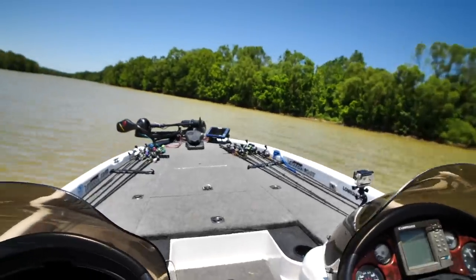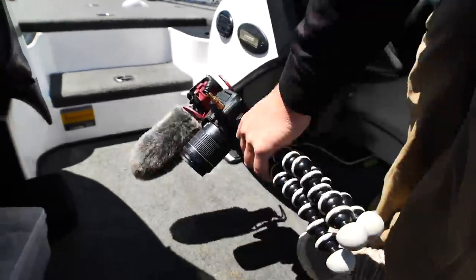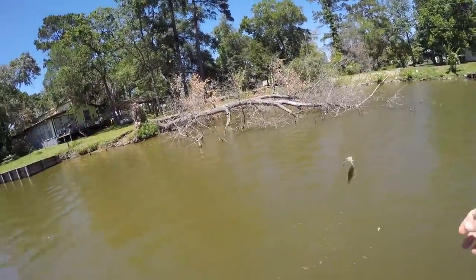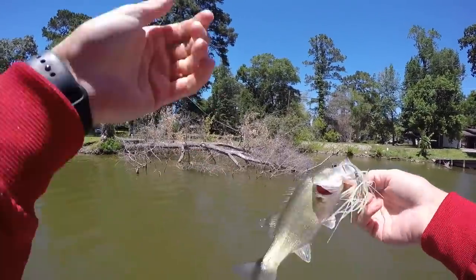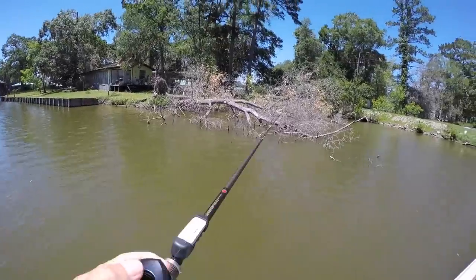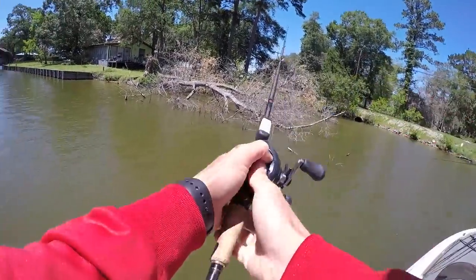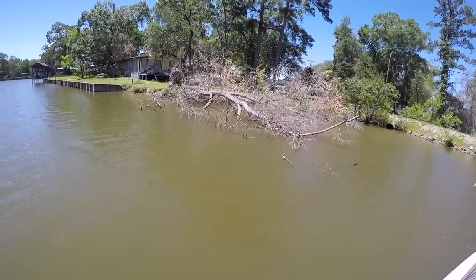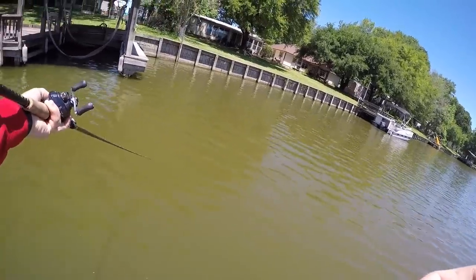Now it's a largemouth — I thought it was a crappie. Normally I would say a spinnerbait isn't good during the middle of the day, but apparently they're eating it out here. Something about rivers — they like it all day. That's a big bass right there, just had him on the spinnerbait!